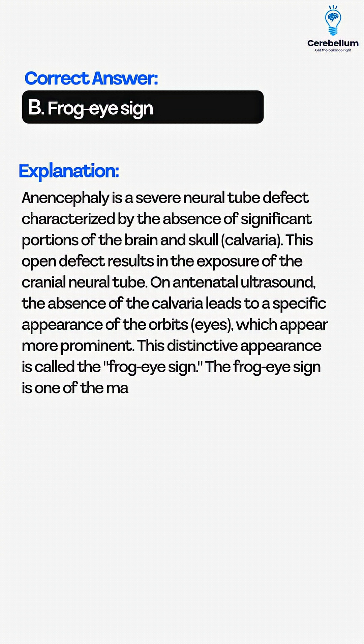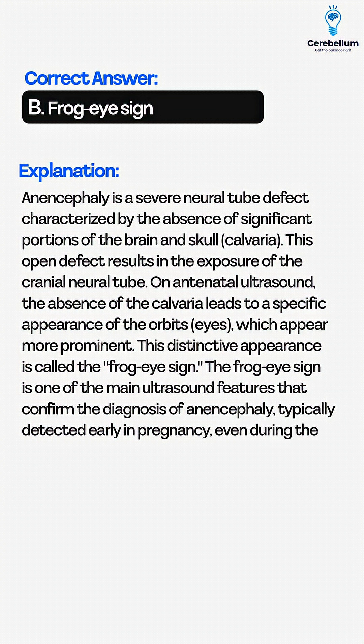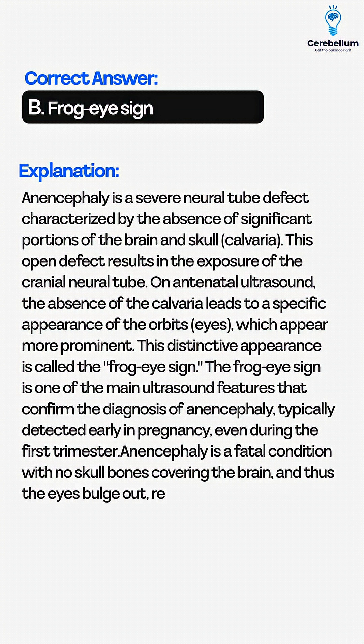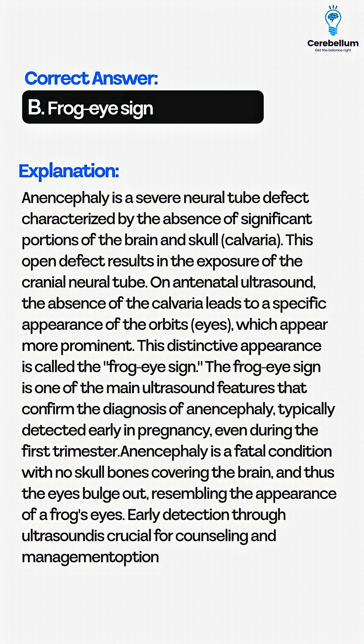The frog eye sign is one of the main ultrasound features that confirm the diagnosis of anencephaly, typically detected early in pregnancy, even during the first trimester. Anencephaly is a fatal condition with no skull bones covering the brain, and thus the eyes bulge out, resembling the appearance of a frog's eyes. Early detection through ultrasound is crucial for counseling and management options during pregnancy.